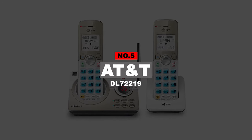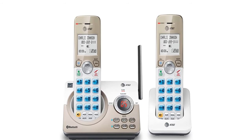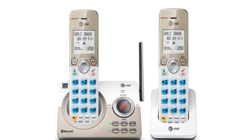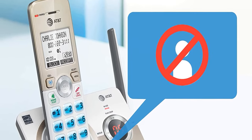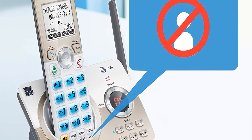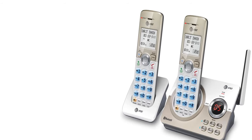Number 5: AT&T DL72219. If you're tired of cordless phones that feel cheap and less durable, the AT&T DL72219 DECT cordless phone is preferably one of the best choices you can always find. With this device, you don't have to worry about nuisance calls waking you up in the middle of the night, as it features Bluetooth connect to cell and smart call blocker.